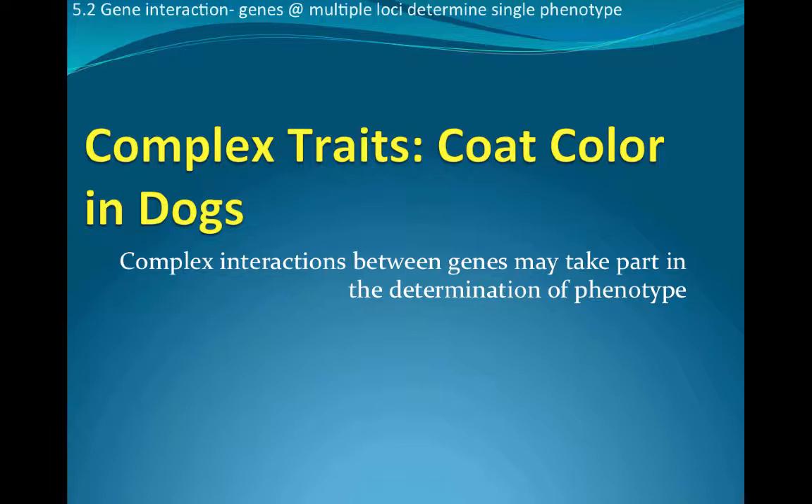With multiple alleles determining a single phenotype, even though the epistasis examples were a little bit complicated, it can get a lot more complicated. I'm going to briefly run through coat color in dogs. The key highlight to remember is that there are seven loci that determine coat color in dogs. Each locus determines a different aspect of the coloring pattern. For those interested, at the end of the PDF there are also slides about horse coat color, which is even more complex.